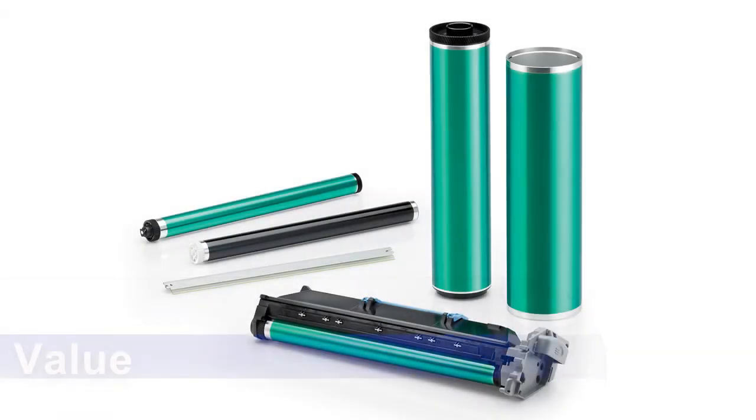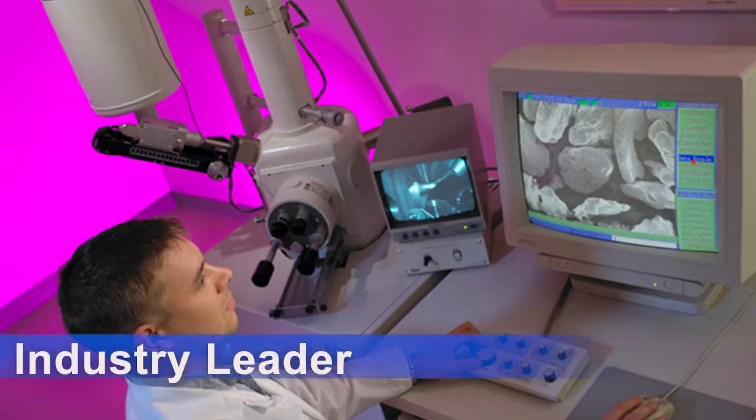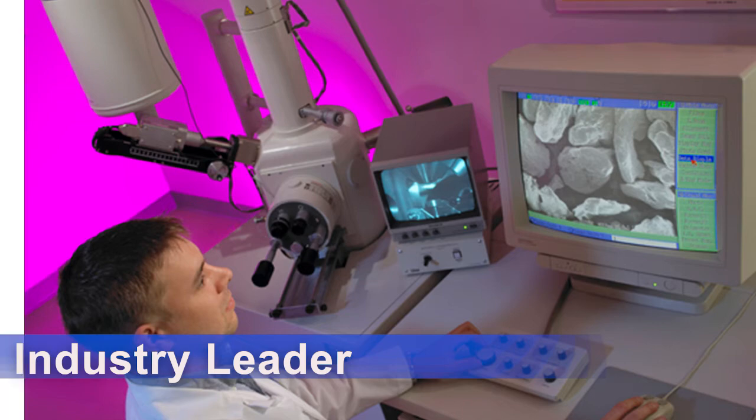All three Katen brands offer outstanding value, consistent quality, and the confidence you get when working with a worldwide industry leader.